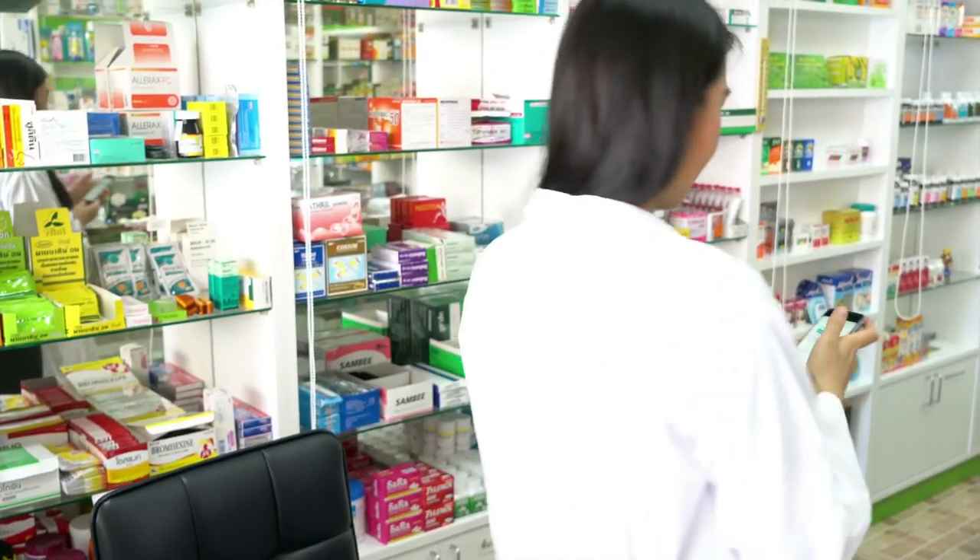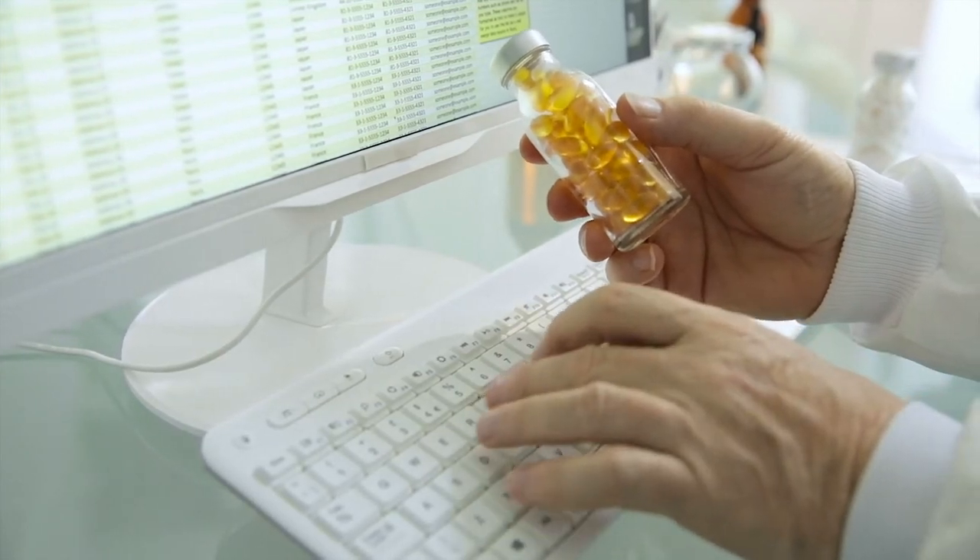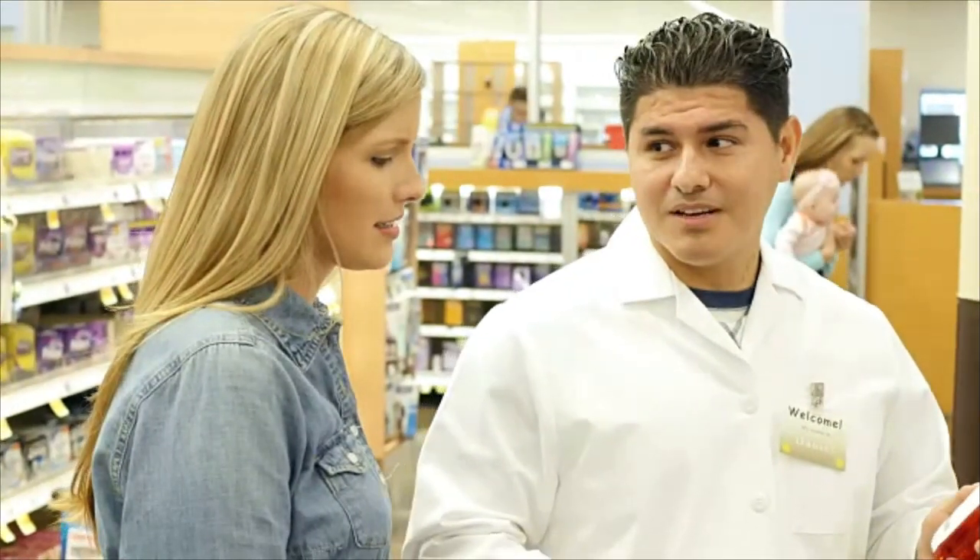As the face of the pharmacy, pharmacy technicians and aides need customer service skills and a strong eye for detail. Ensuring customers receive the correct medication in a timely fashion is essential to our health care system.